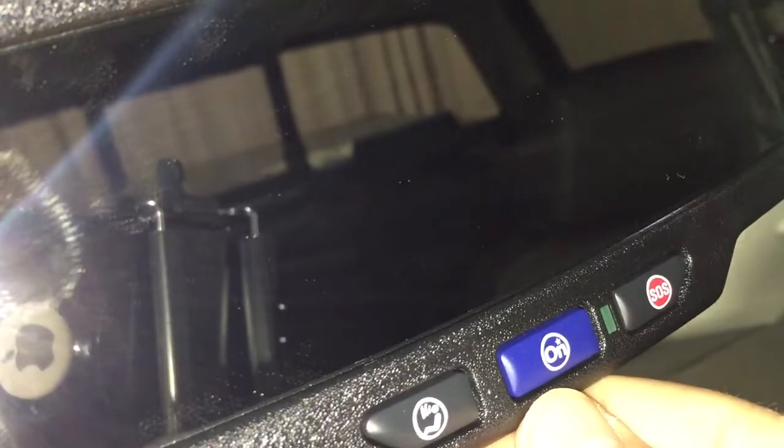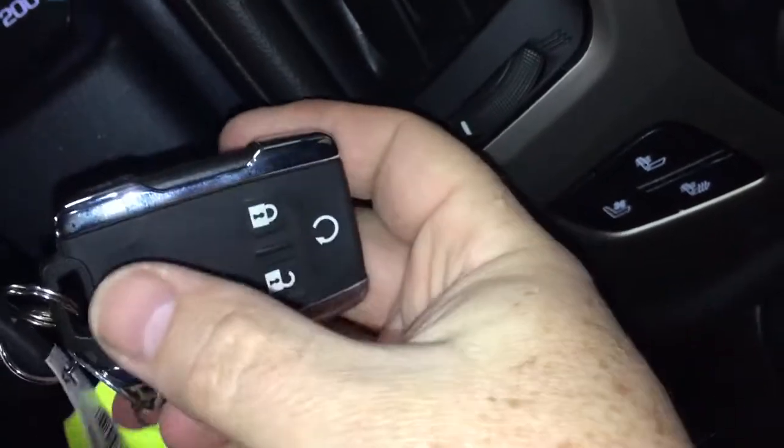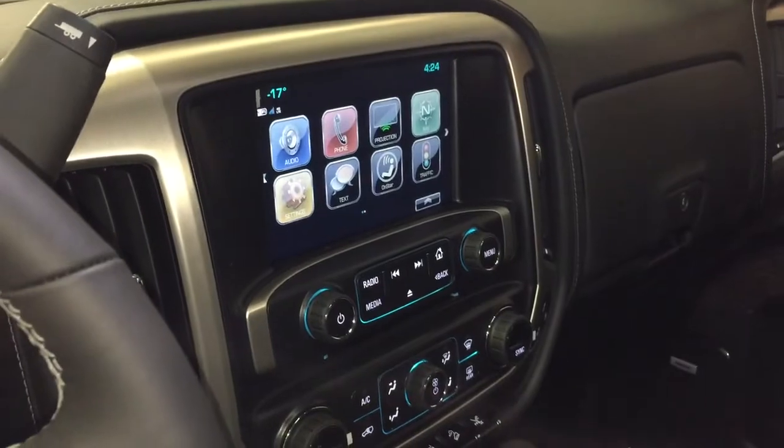You also have OnStar services available to you there at the rear view mirror. A quick look at the key fob shows you that you've got remote start and the alarm function. There's more to see in this great Denali truck, so let's get right down to it.